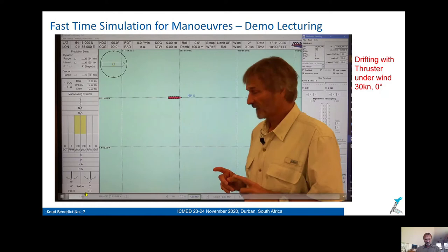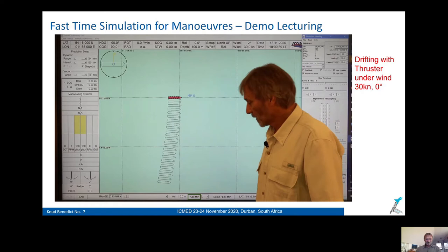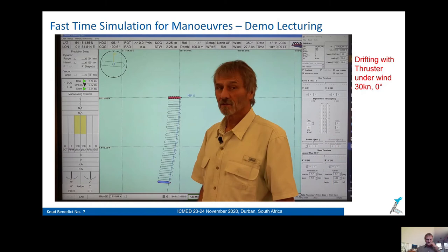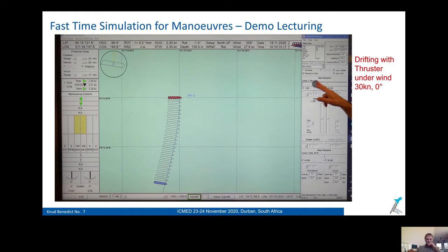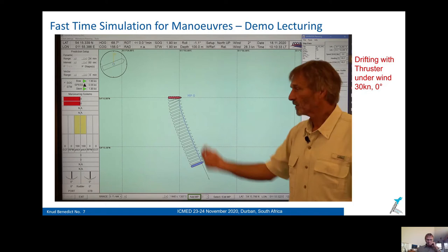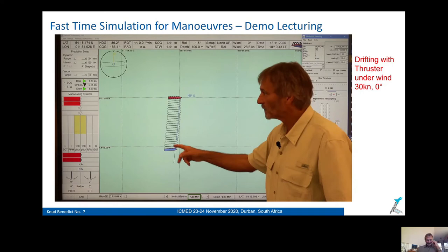I'd like to tell you something about wind impact. The ship is stopped, and now I switch on the wind — wind should be 30, enter. We see the ship is purely drifting, and after 24 minutes the speed is 2.24 knots. What happens if I use the bow thruster against the wind fully — full to port, using the stern thruster, full against the wind? The drift speed is only 1.34 knots.